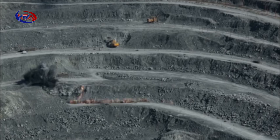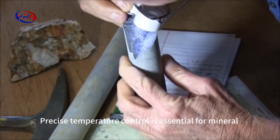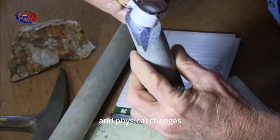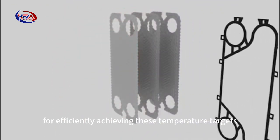In the mining industry, the need for efficient heat exchanger solutions is critical. Precise temperature control is essential for mineral and ore processing, involving chemical reactions and physical changes. A heat exchanger is an invaluable tool for efficiently achieving these temperature targets.